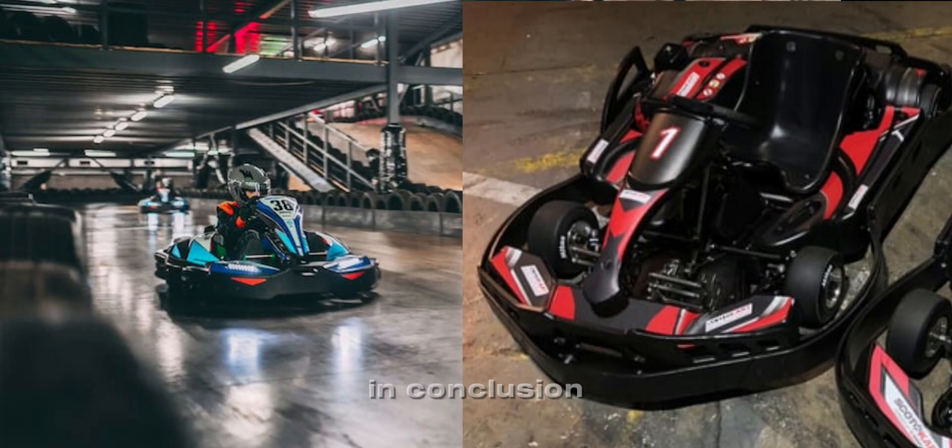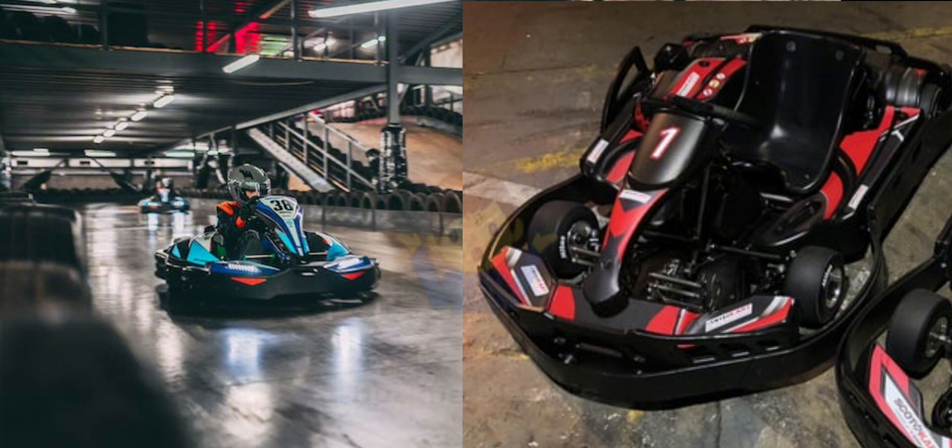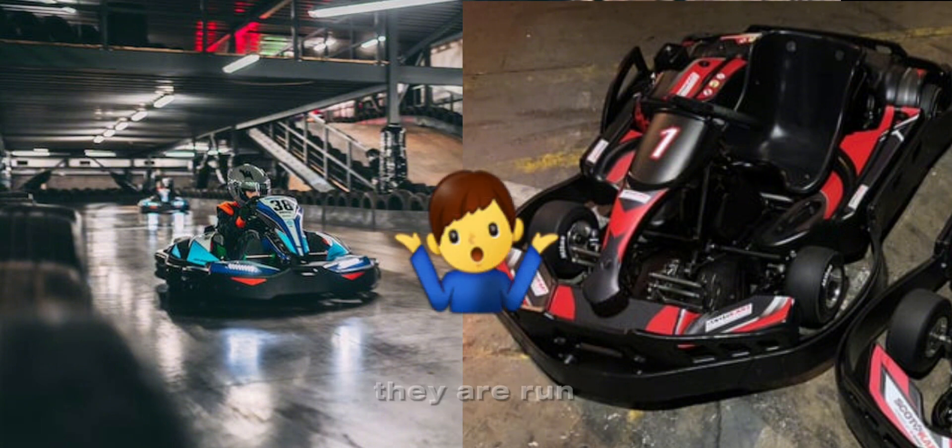In conclusion, the petrol karts are the faster karts, but the electric karts were run on speed three. What would happen if they were run on speed four? Could the electric karts be faster?